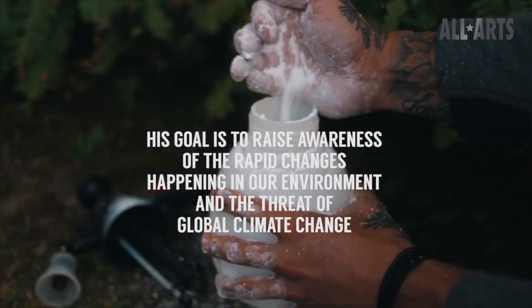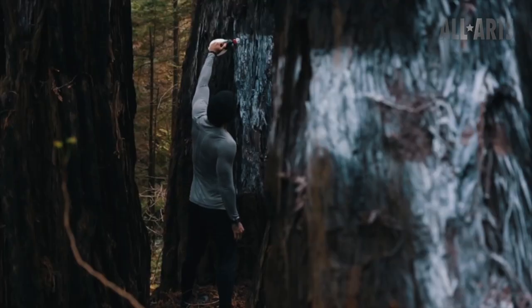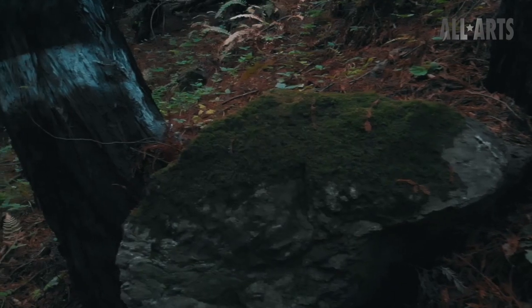I use biodegradable chalk for this piece so it doesn't harm the environment. I would say 80% of my murals, especially anything done out in nature, has to be eco-friendly and biodegradable.